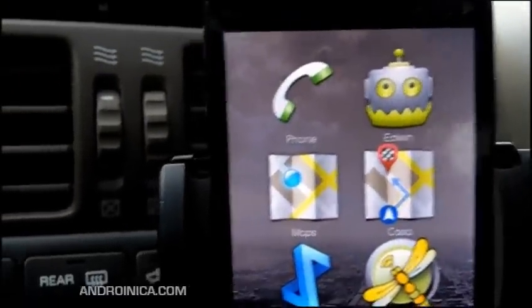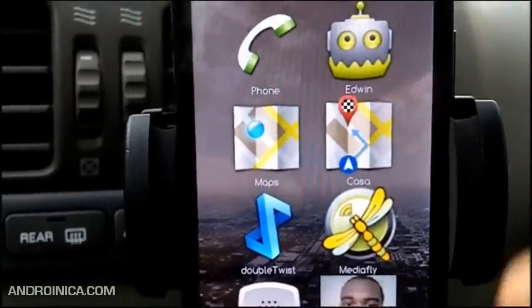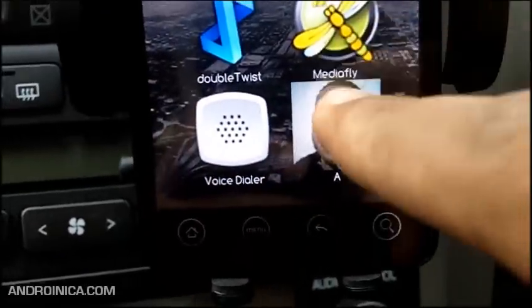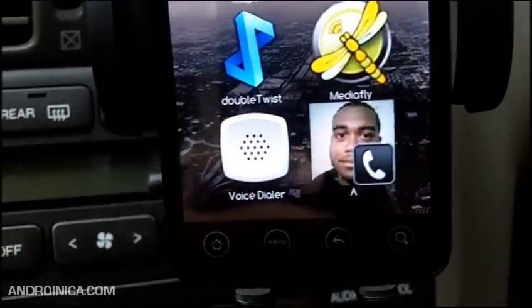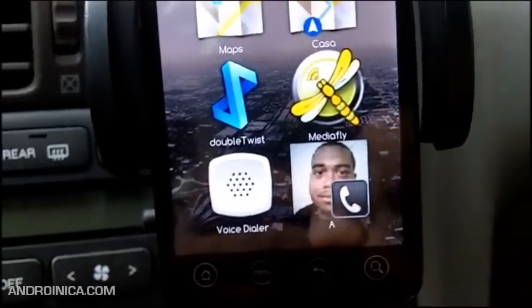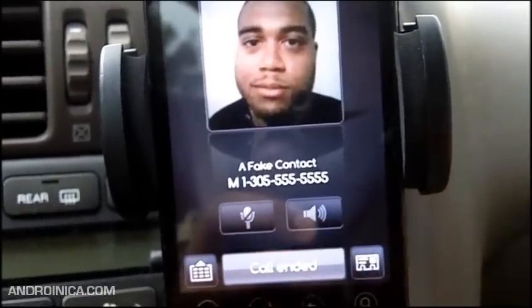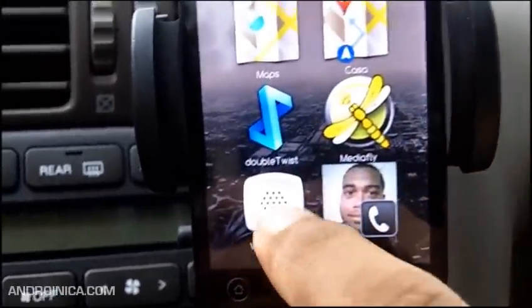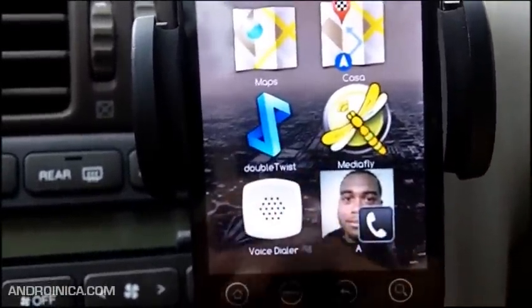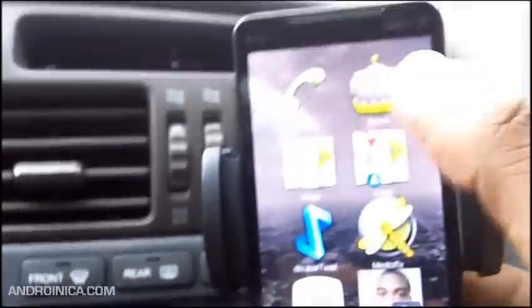I can also have it open DoubleTwist, Media Fly, or whatever media player I want. I can also have a direct shortcut so I don't need to press 'Phone' then 'Favorites' like you do in car panel — with this I just press one time and it starts dialing. I also have voice dialing, so I can tap that and say 'Call Melissa.'